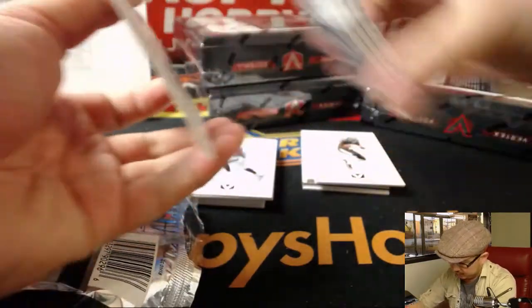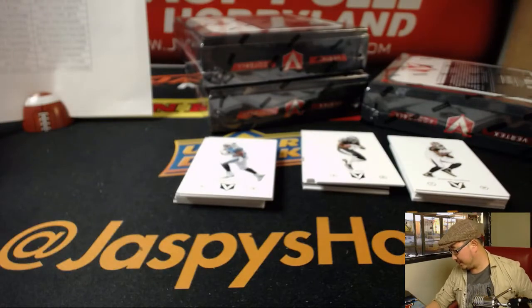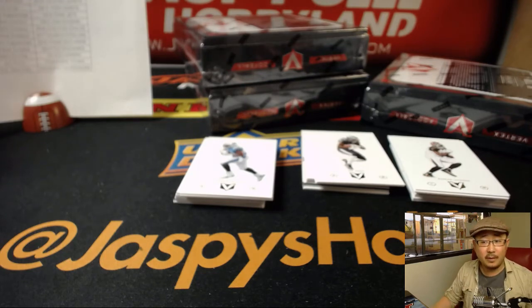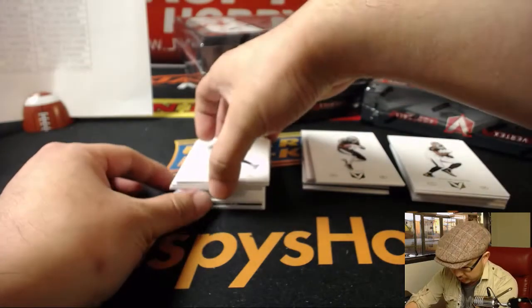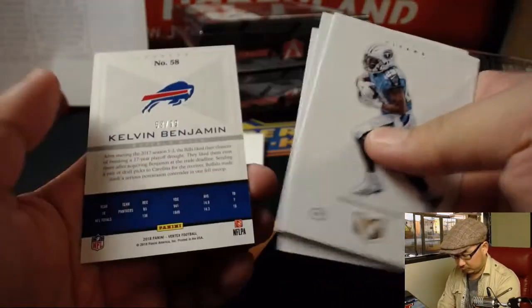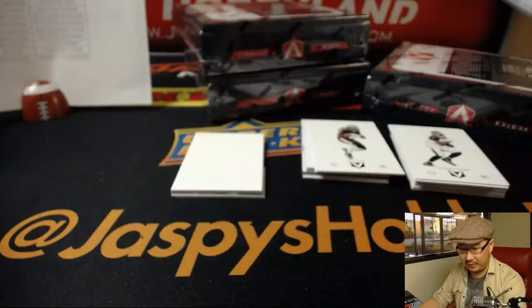Good luck, everybody. I like the clean look in this set. We did a lot of cases yesterday too, I think it worked out very nicely. Good luck, everyone. Kelvin Benjamin, Bills edition.